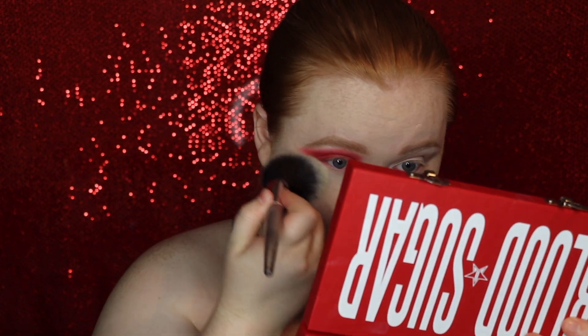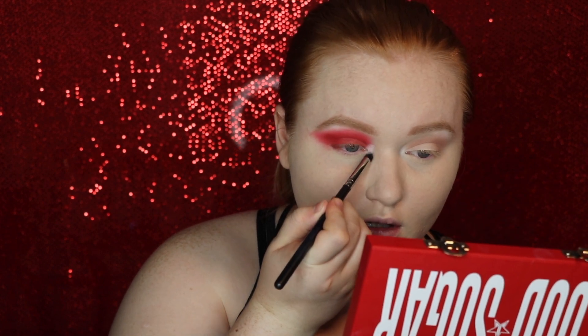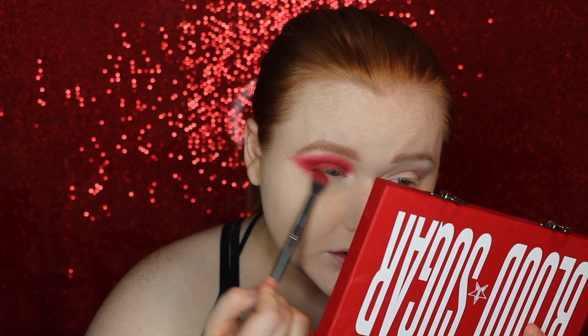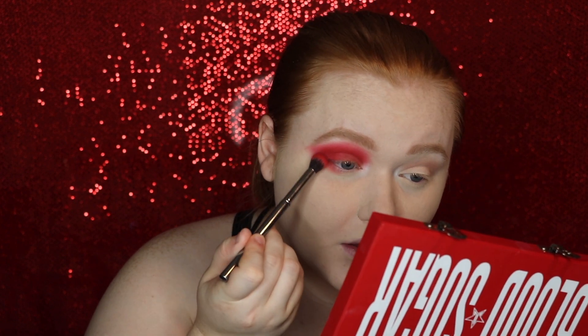I'm going to brush away any fallout. Now still continuing on this eye, I'm going to pop a little bit more of the white on my inner corner and then take some Cherry Soda along my lower lash line. You can be messy with this - like I said with the Joker, which if you haven't seen go check it out, these characters are not going to be very strategic about how they apply their makeup. I'm going to take a smaller brush just to smudge the shade along my lower lash line.